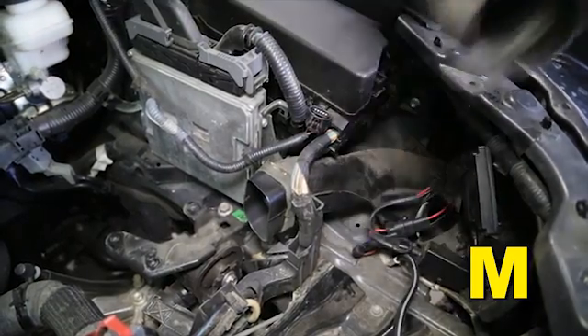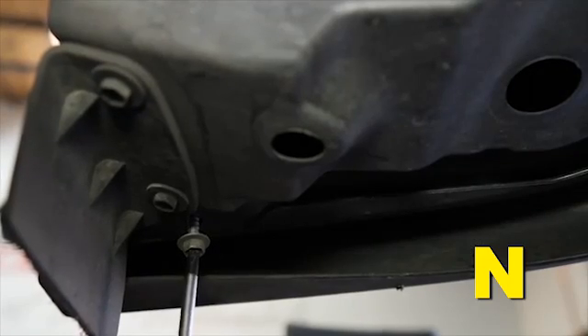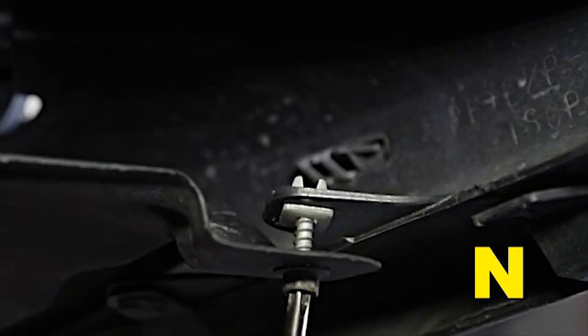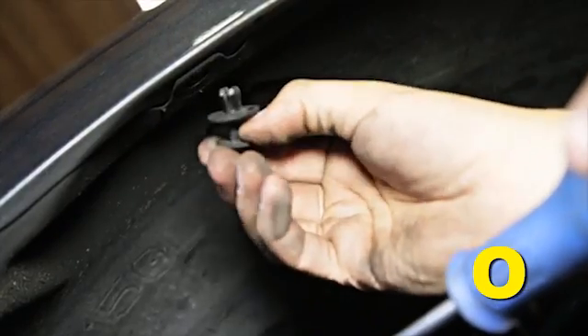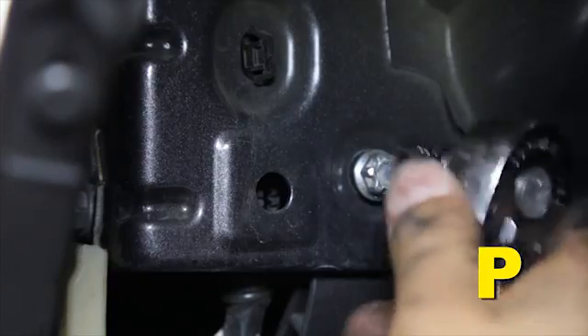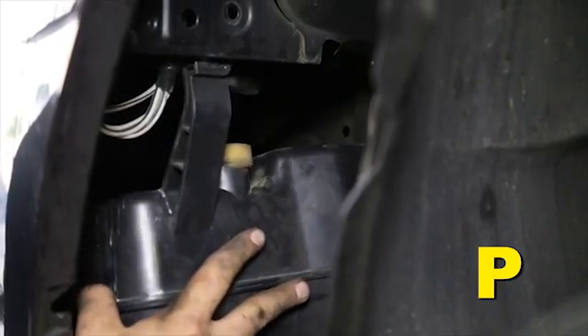Remove the clip and then remove the duct. Locate the two bolts at the bottom of the vehicle that secure the lower portion of the plastic wheel well liner to the front bumper and remove these two bolts. Remove the clip securing the wheel well liner to the inner fender, allowing it to hang down. Remove the two bolts and nut that secure the resonator box to the inner fender well, then remove the resonator box from the vehicle.